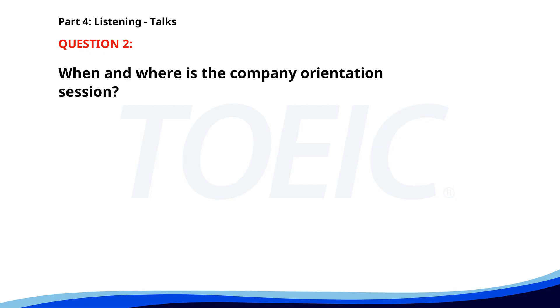Number 2. 'Please make sure to attend our company orientation session tomorrow at 10 a.m. in the main conference hall. This session will provide an overview of our company's policies, benefits, and expectations. You will also get a chance to meet with department heads and ask any questions you might have.' When and where is the company orientation session? A. Next week in the HR department. B. Tomorrow at 10 a.m. in the main conference hall. C. Today at 5 p.m. in the auditorium. The correct answer is B: Tomorrow at 10 a.m. in the main conference hall.